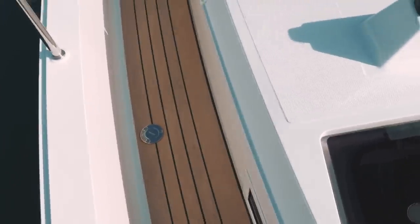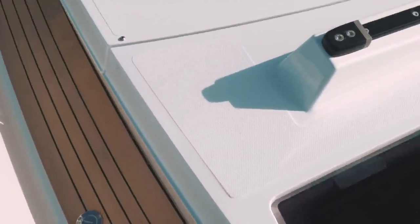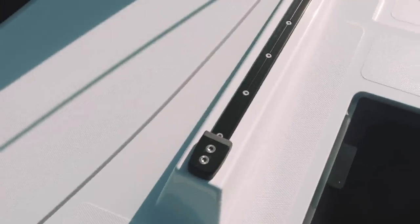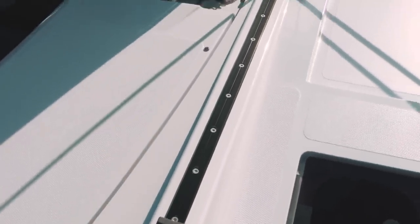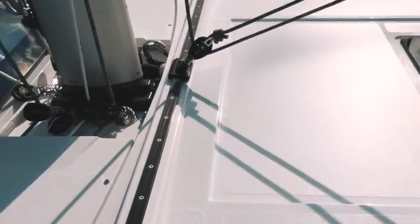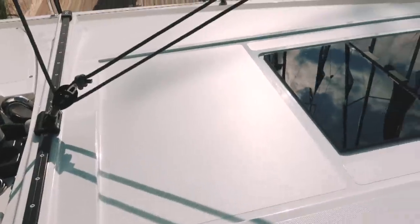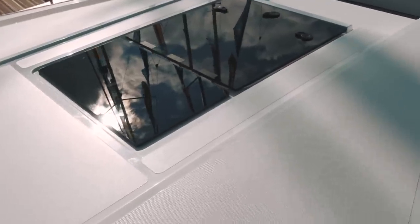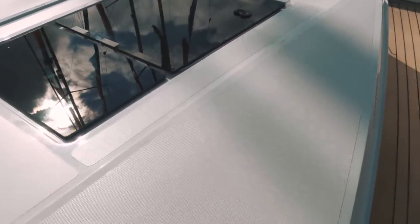The foredeck of the Moody 41 benefits from flush-mounted hatches, which I love, and there is also the track for the self-tacking jib — everything neat and out of the way. One thing to note: with a self-tacking jib, a boat of this size, and the height of the coach roof, you are going to have a sail area which does not give you scintillating performance, but I don't think you ever thought this was going to be a performance cruiser.